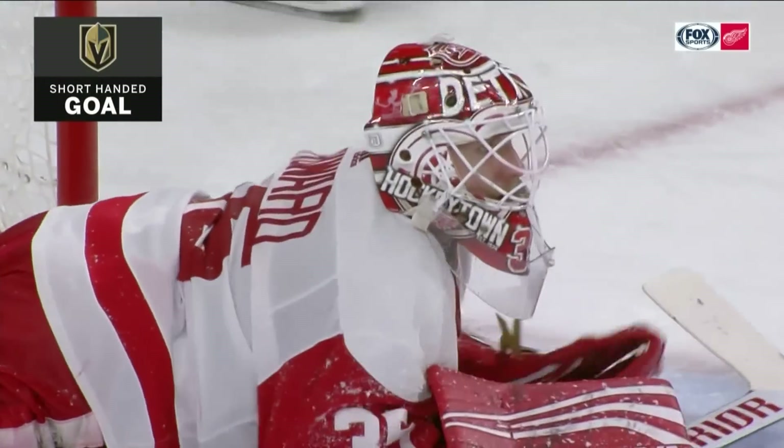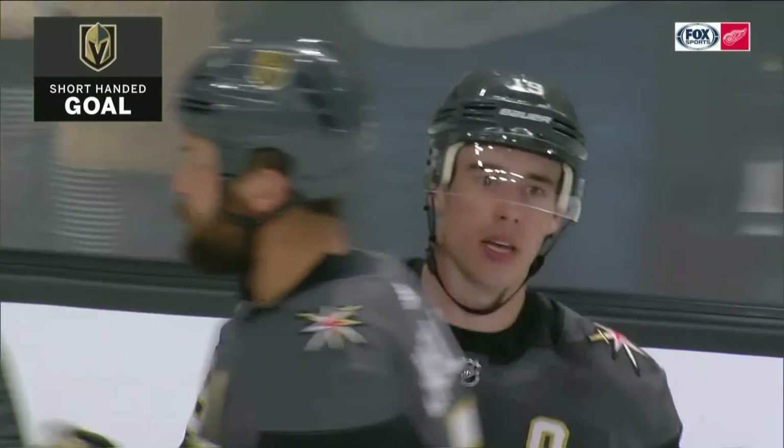Riley Smith — the Golden Knights' tenth shorthanded goal of the season.